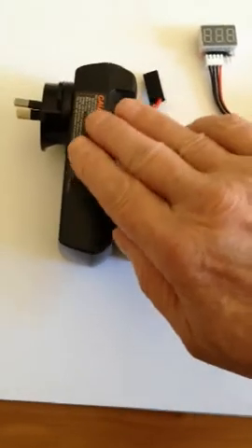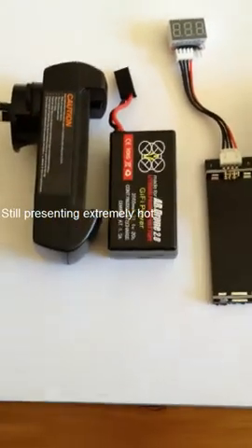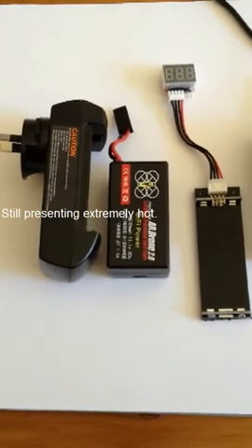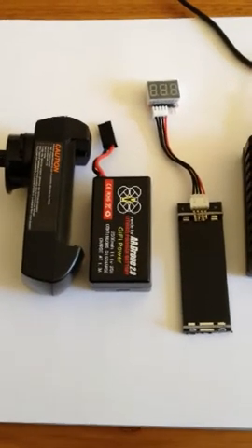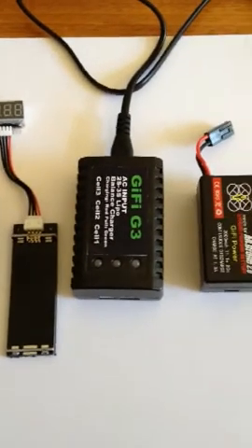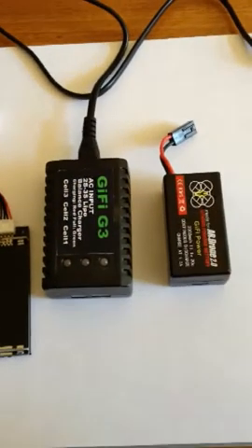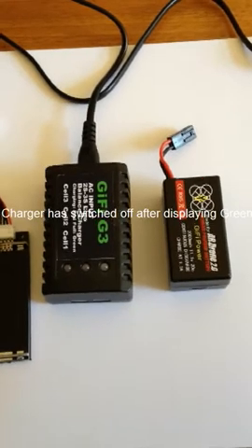I've just unplugged the proprietary charger. That is still very, very hot. It's been charging — it hasn't switched off for 3 hours and it's presenting hot, so there's something wrong with that. This charger has switched off as soon as it turns green. It's working as it should be.